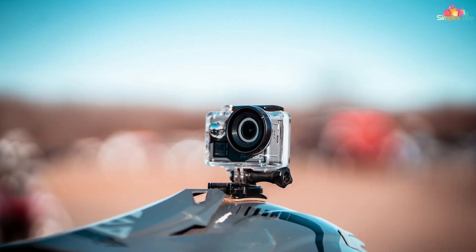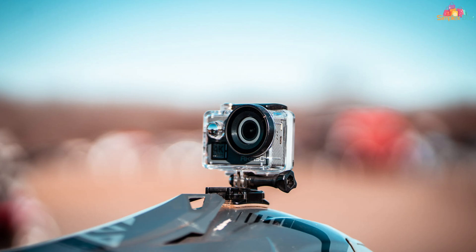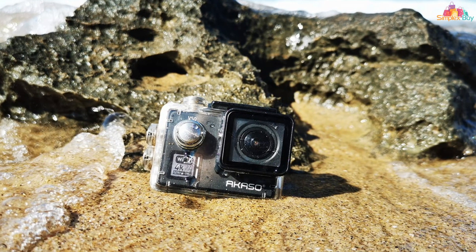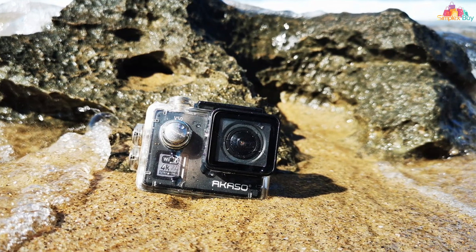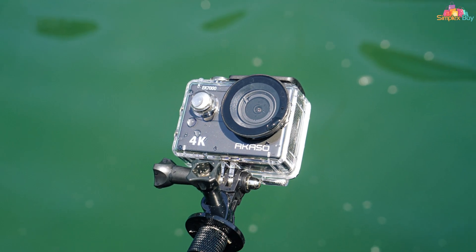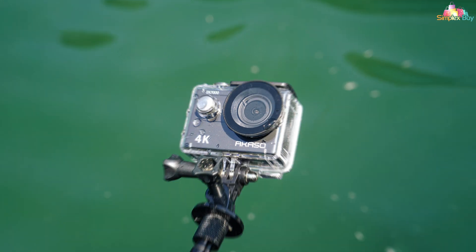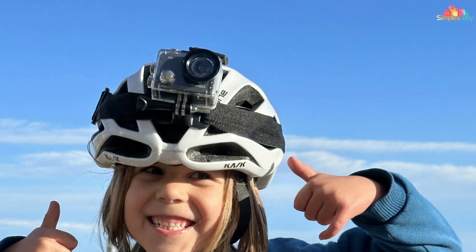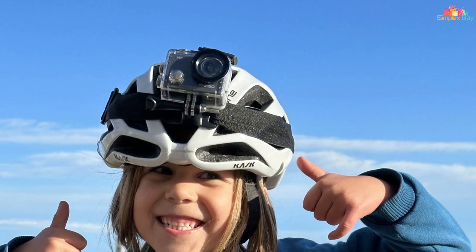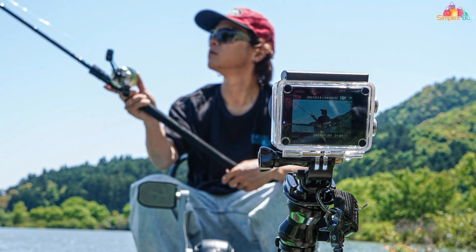Featuring a waterproof housing that can dive up to 100 feet, you can confidently immerse yourself in the depths without worrying about damage. Equipped with advanced features such as 4K resolution at 30 frames per second, the AKS SOE K7000 ensures crystal-clear footage that captures every detail of your underwater surroundings. Whether you're tracking elusive fish or documenting vibrant coral reefs, this camera delivers stunning clarity and depth in every shot.